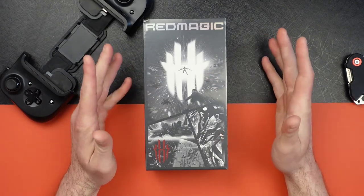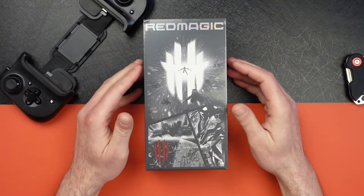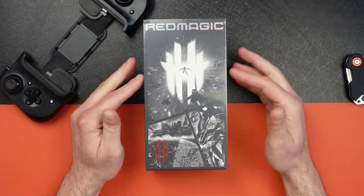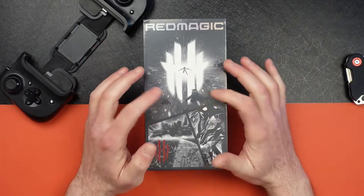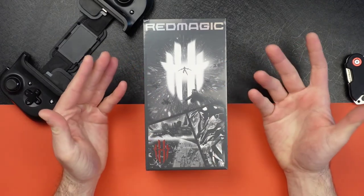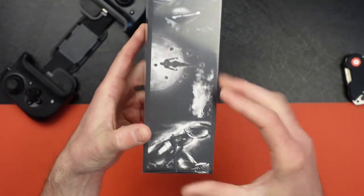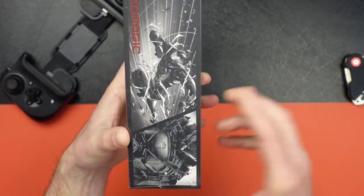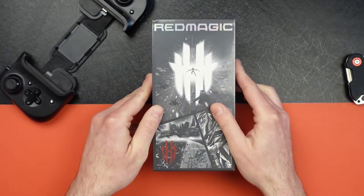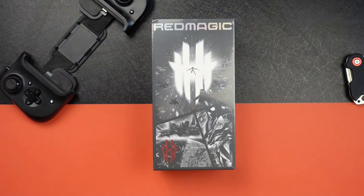Red Magic is produced by Nubia, and they've been doing these gaming phones for a while. I've had the 5, the 5 Pro or 5S, the 6, the 6S, and 6 Pro. This is their latest and greatest. What's cool about this — and it's gonna get better every year — is the box has some cool artwork on it. It's comic book-esque, superhero-esque, just like gaming I guess. We're gonna open it, but before I do that I'd like to go over a few of the highlights that make this thing so spectacular, and then we'll show you what it looks like.